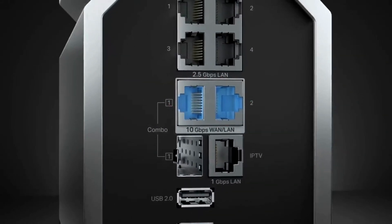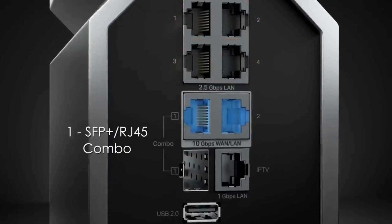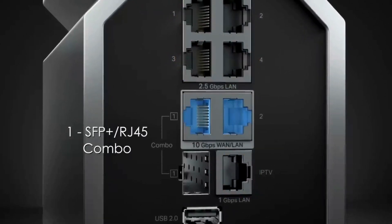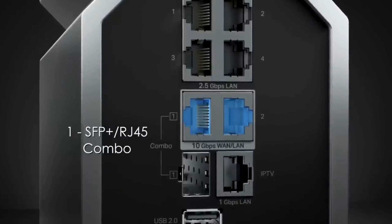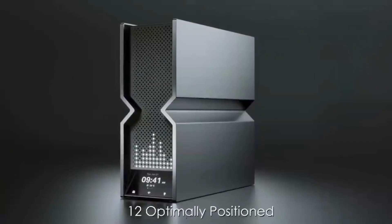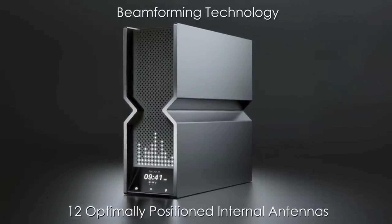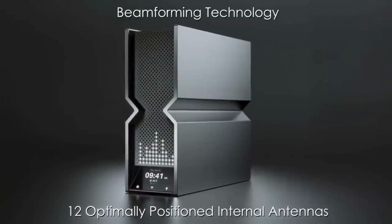Its connectivity options include two 10 gigabits per second ports, four 2.5 gigabits per second LAN ports, and one 1 gigabit per second port, making it future-proof for high-speed networks. The router features 12 optimally positioned internal antennas with beamforming technology, providing reliable coverage for up to four-bedroom houses.